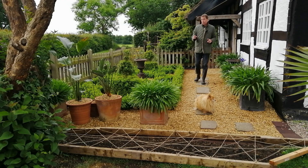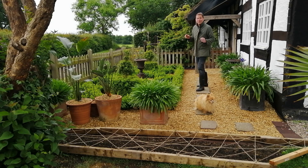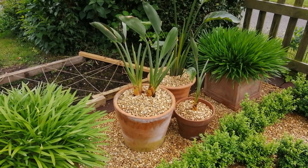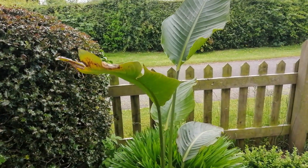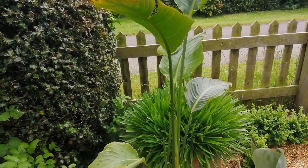I've also added some bird of paradise plants to this garden to add to that South African vibe. Over there to my right, two different types of bird of paradise: Strelitzia reginae and Strelitzia nicolai. Nicolai is a giant bird of paradise.